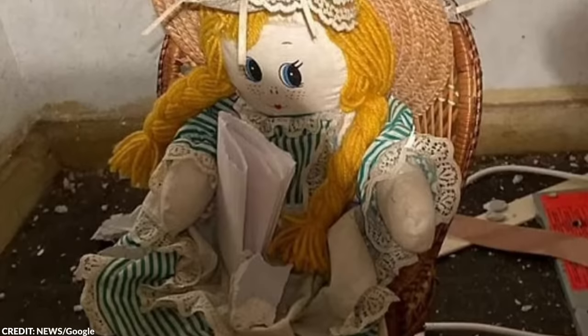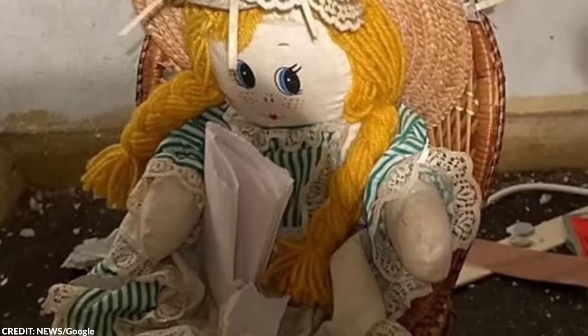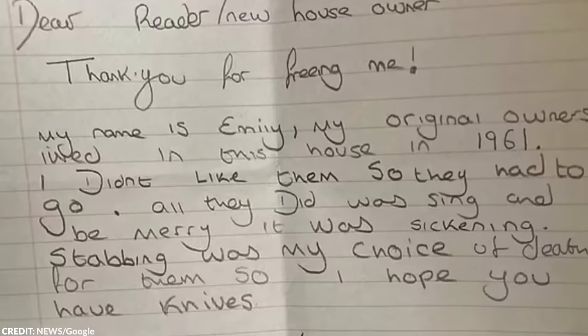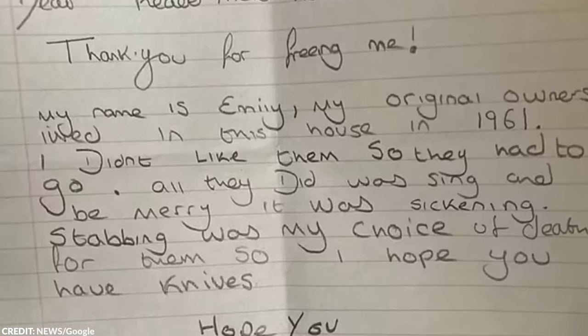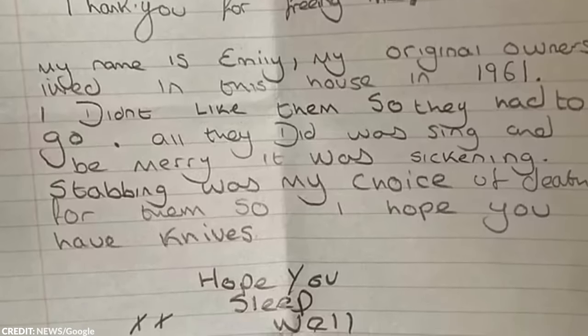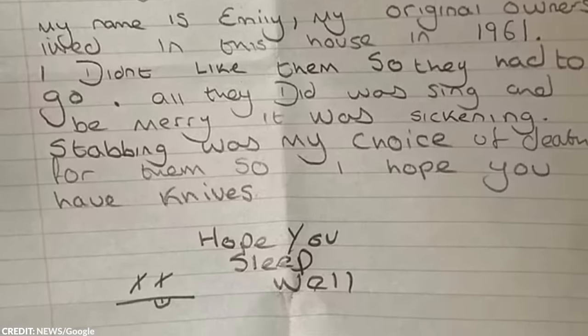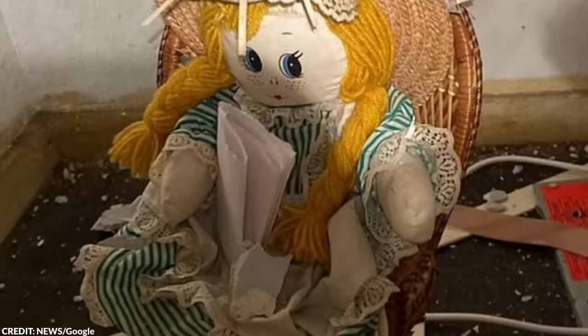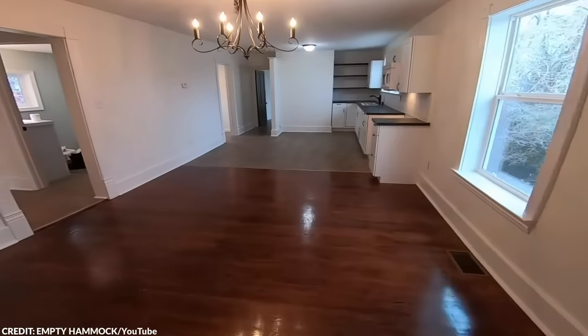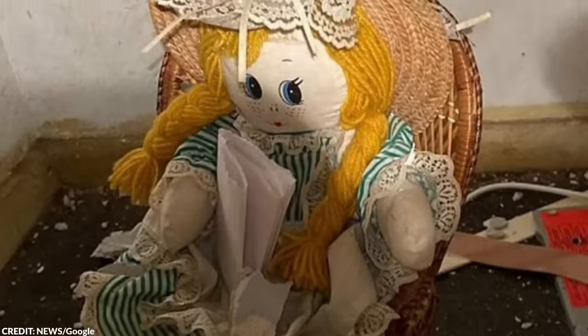That's not even the worst part. Jonathan was already spooked when he punched a hole in the plaster and saw a glimpse of a doll's eye looking back at him. He felt chills run down his spine when he saw an unsettling note that read: 'Dear Reader/New Homeowner, Thank you for freeing me. My name is Emily. My original owners lived in this house in 1961. I didn't like them, so they had to go. All they did was sing and be merry — it was sickening. Stabbing was my choice of death for them, so I hope you have knives. Hope you sleep well.' Jonathan was creeped out initially, but after examining the letter, he realized the previous owners had just played a prank on the next owner.